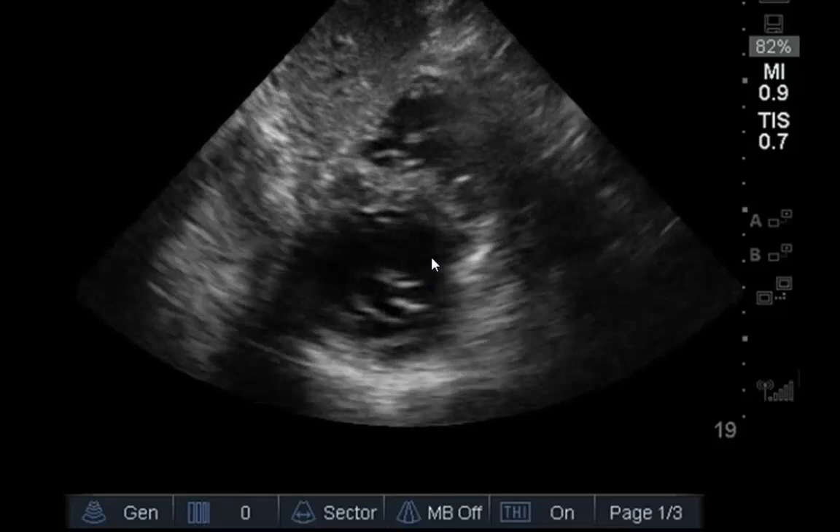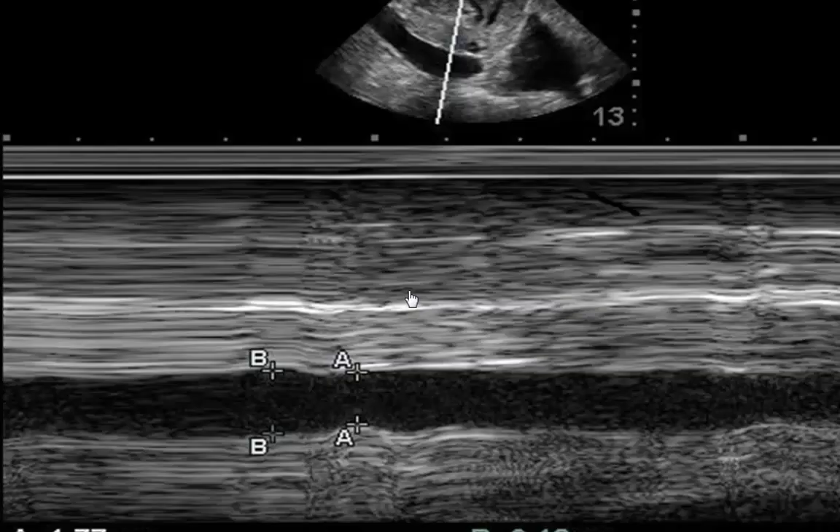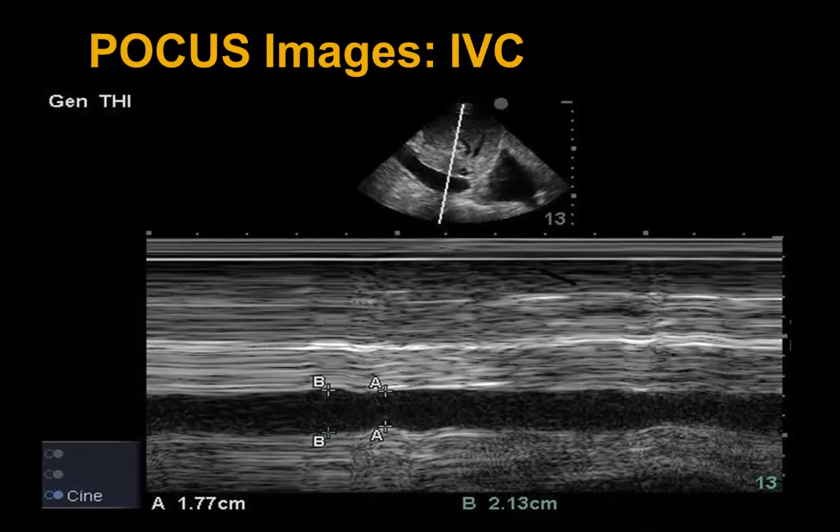Looking at the IVC — the patient is not intubated at this time — we see respiratory variation on this IVC. This measures out in M-mode between 1.77 and 2.13 centimeters.